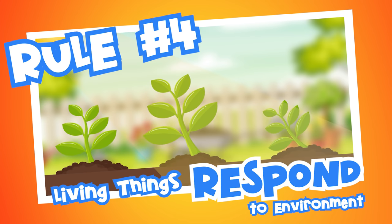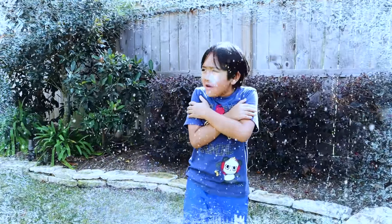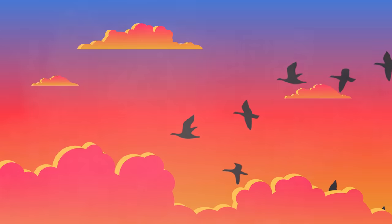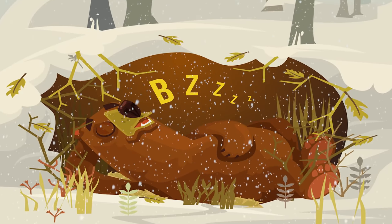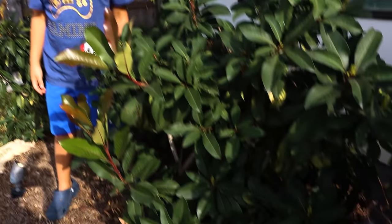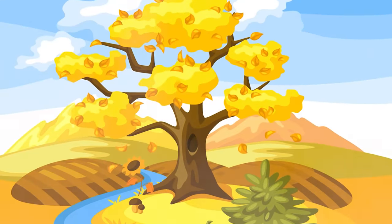Rule number four: living things respond to their environment. For example, it's getting really cold outside — what do I do to respond to my environment? A jacket, of course, to keep warm. Animals also respond to their surroundings. Birds will fly south for the winter to avoid harsh weather and find food. Bears will respond to their environment by hibernating in the winter to save energy when there is less food. Plants like this one also respond to their environment. In the fall, when it gets cooler and cold, the plants' leaves change color and even fall off the tree.